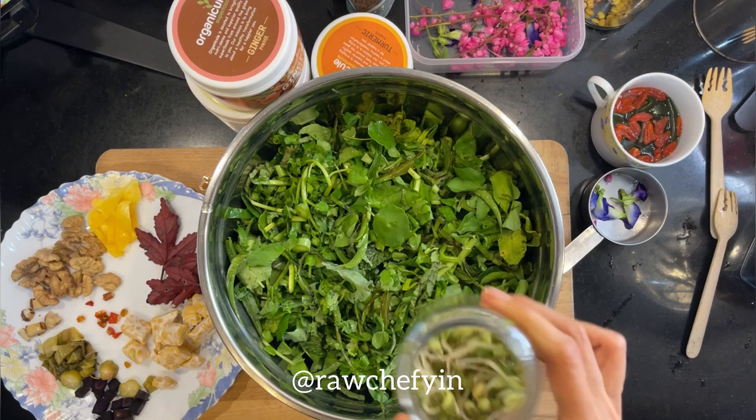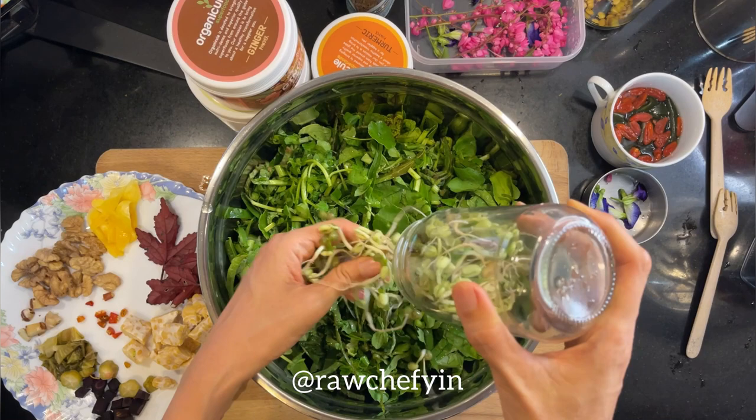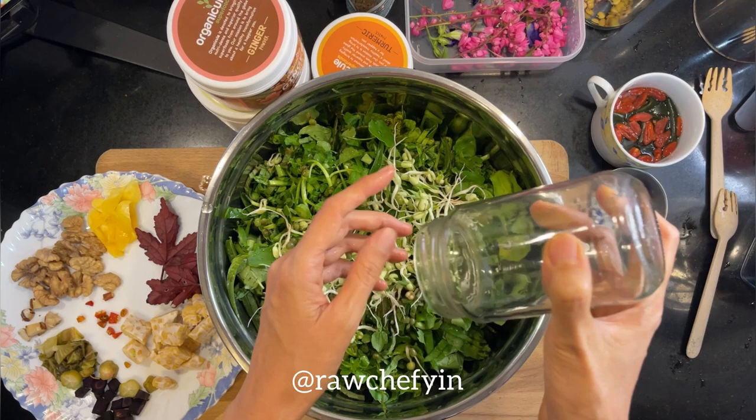I almost forgot — I should have put these in earlier: my mung bean sprouts. Going in now. I'm also thinking about how it'll look for photos.